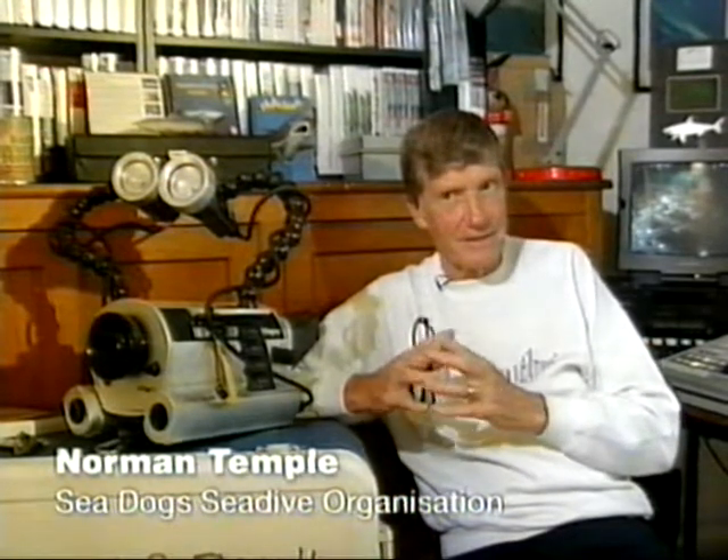We were crowbar people, but now cameras are moving into a price that even the average diver can look forward to having. And we think that method of bringing back information, as against an item — that's what we say is, not quite a sort of amnesty of 'give us your crowbar and we'll give you a camera,' but get that as a philosophy.